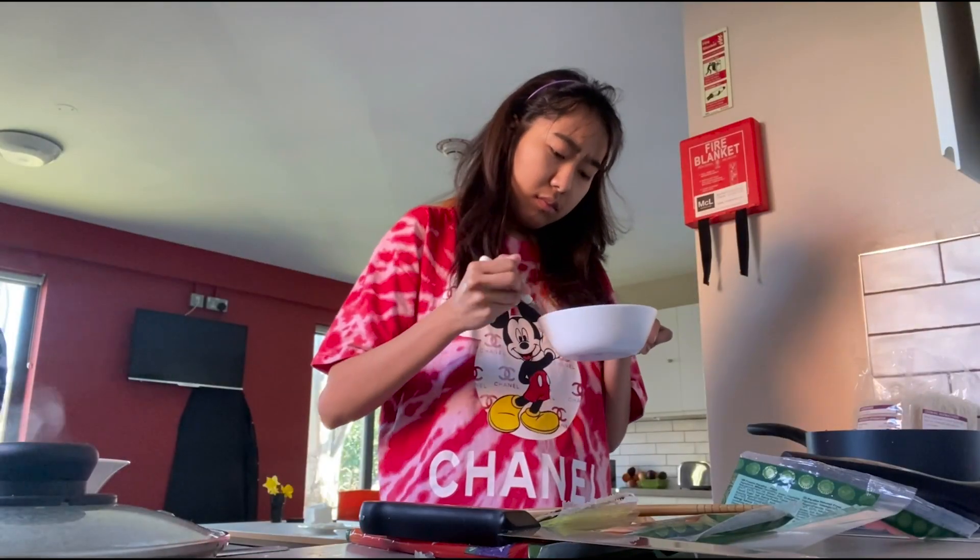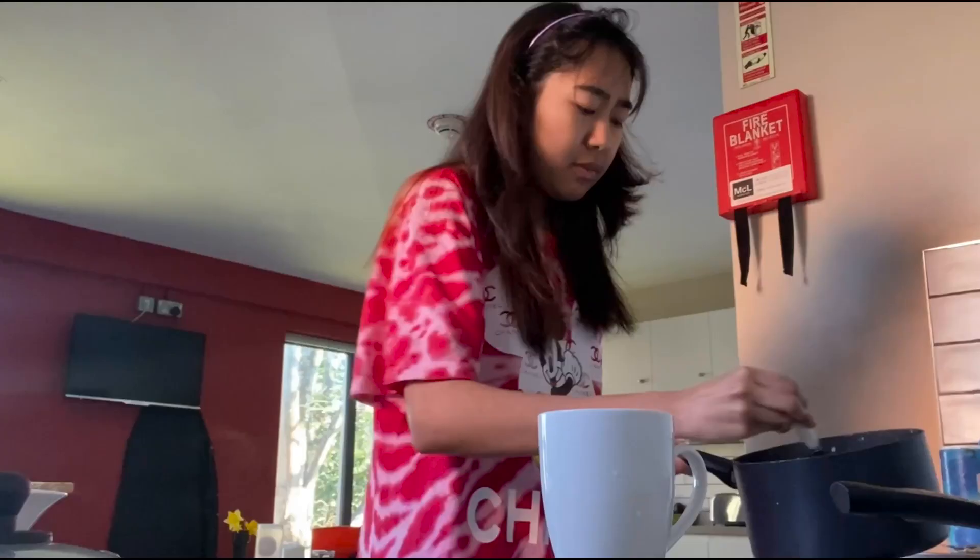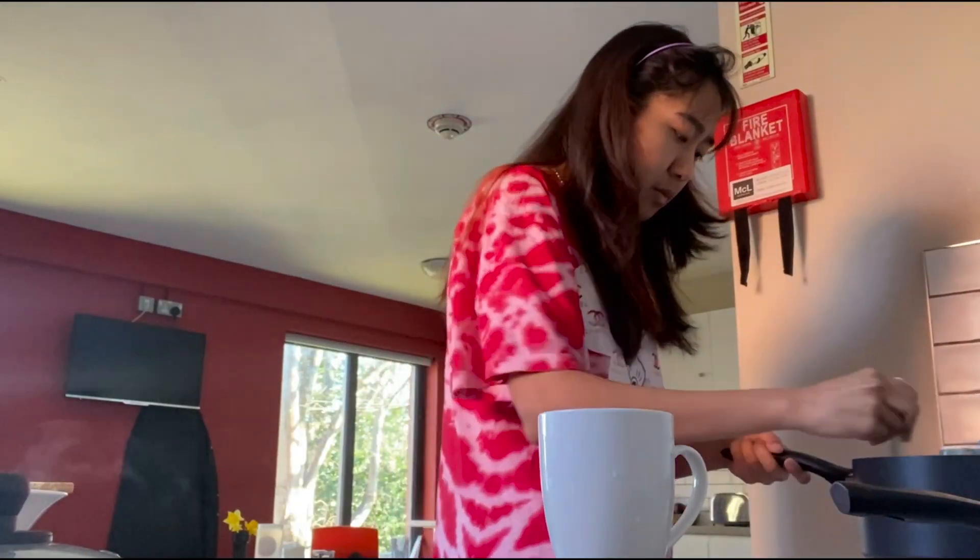Today I'm making tea, silken tofu, bread, and some leftover rice with fried goat meat.